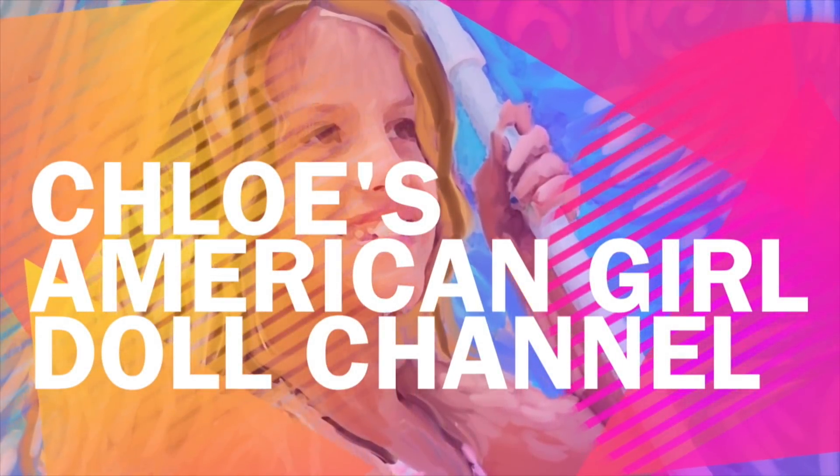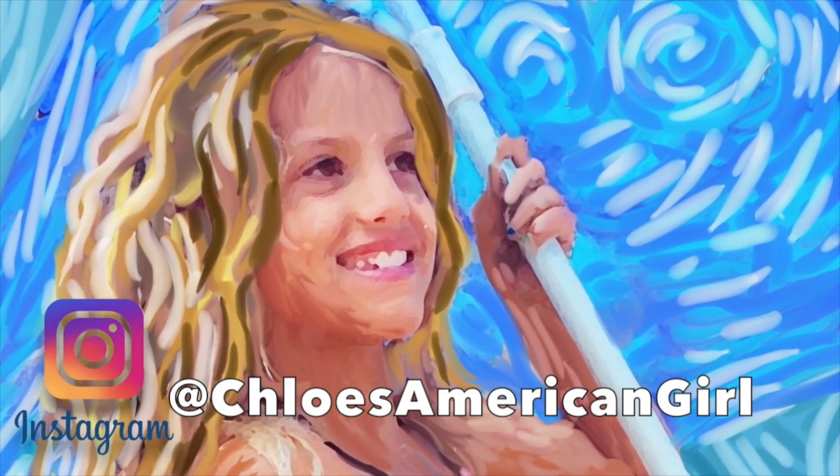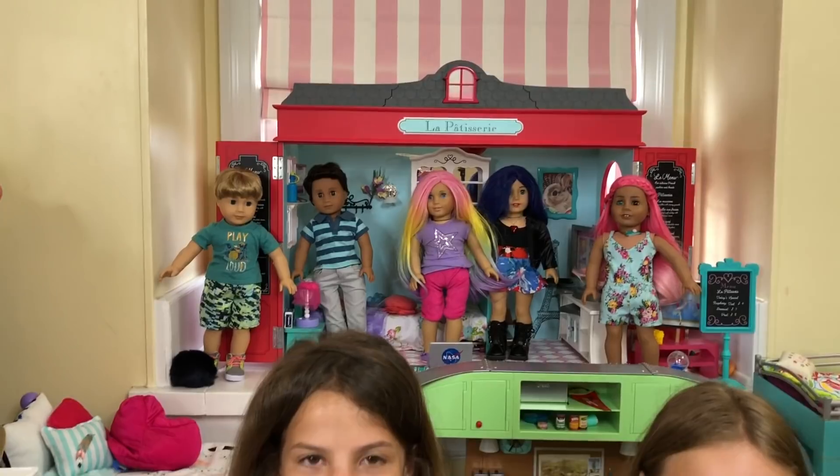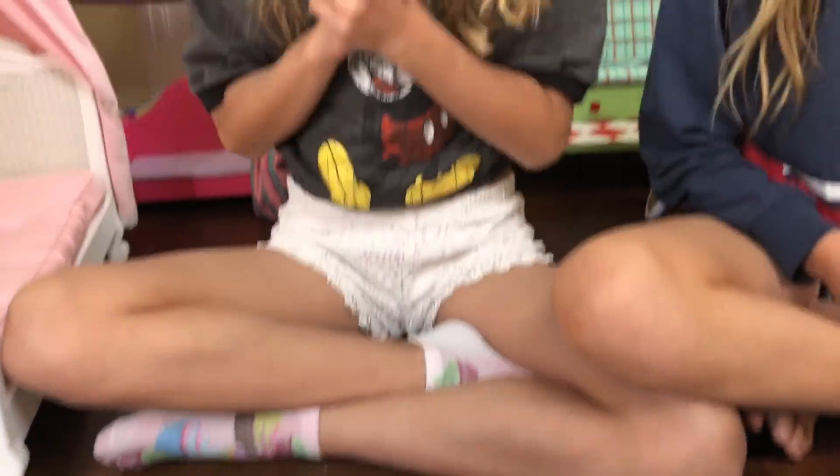It's Chloe's American Girl Doll Channel. Hey guys, I'm here with my friend Karis, and we are going to open a Silly Monkey package. Silly Monkey is an amazing website that sells a lot of American Girl Doll clothes, and they sent me the package, so make sure you guys buy all of the clothes. I'm super excited — Karis has opened one of the Silly Monkey packages with me before.